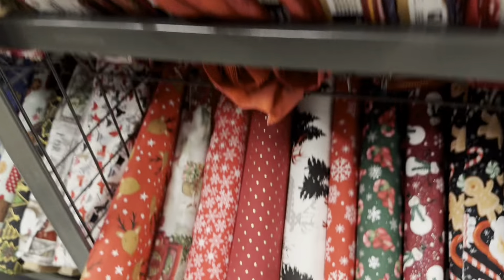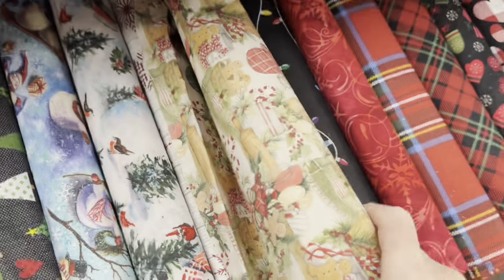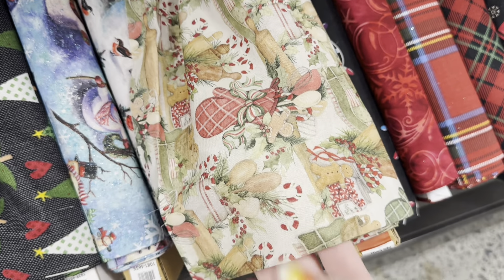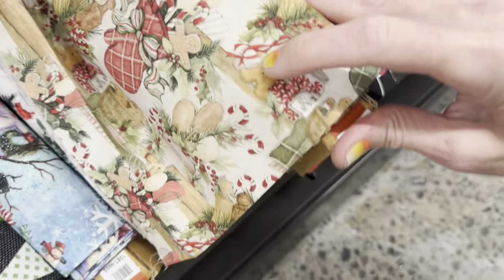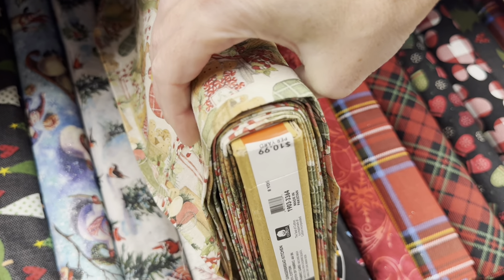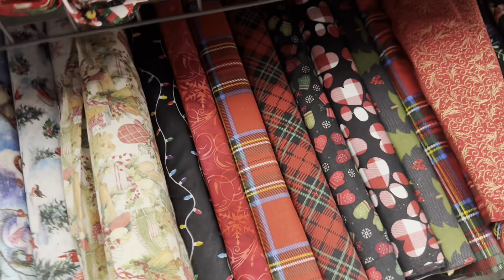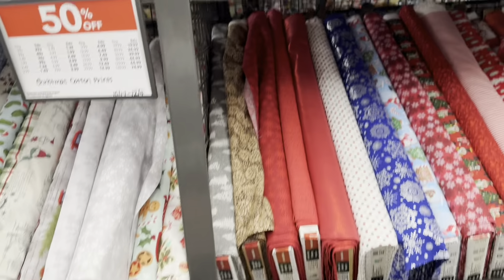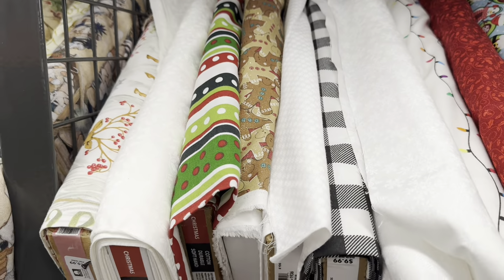Oh, here we go — here is a really cute gingerbread print! Hopefully you can see that. I might pick something like this — it's $10.99. I might do something like this and then pair it with some blue snowflake something that's not super Christmassy. It's a hard decision because there's so many to choose from. There's another gingerbread over here but I think I like the other one better.